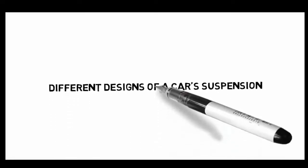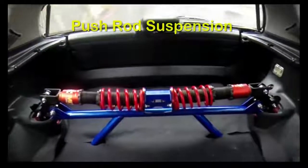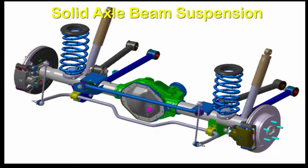Suspensions are widely classified depending upon their designs. They range from MacPherson strut, push rod suspension, and solid axle beam suspension.